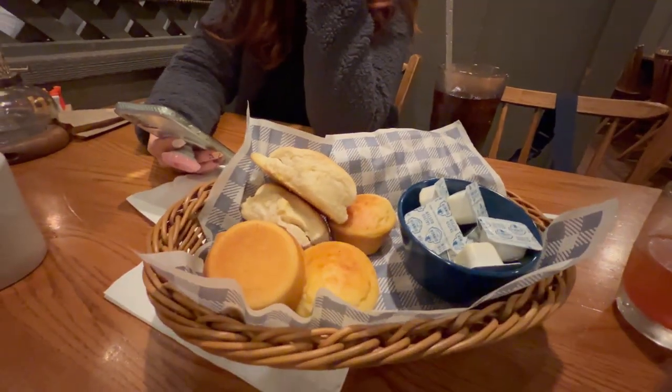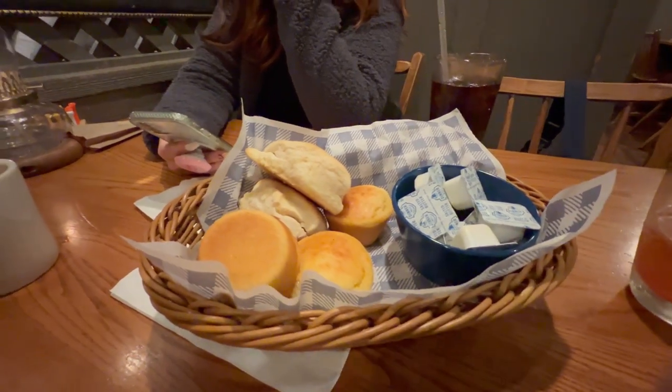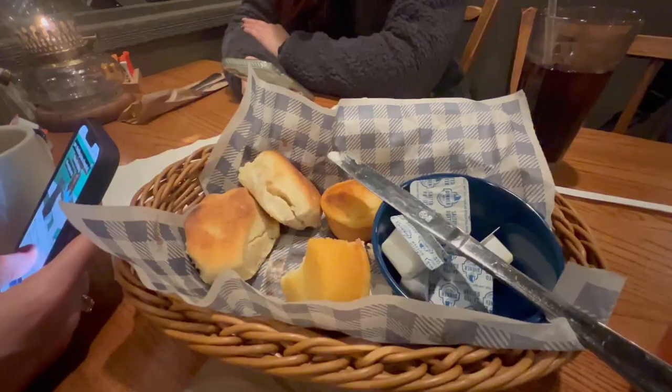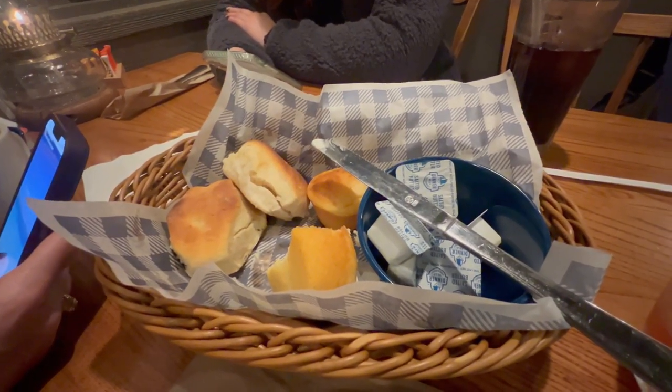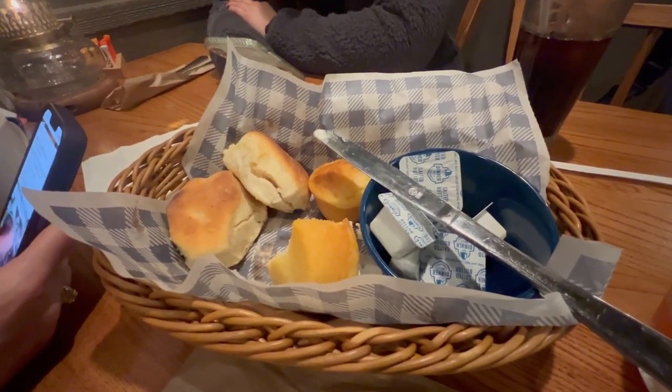Here's our biscuits, y'all — biscuits and butter. They look good. Oh, that looks like cornbread in there too — you get both! Unfortunately the biscuits are a little hard and dry and the cornbread's not sweet. That's a big boo on those two.